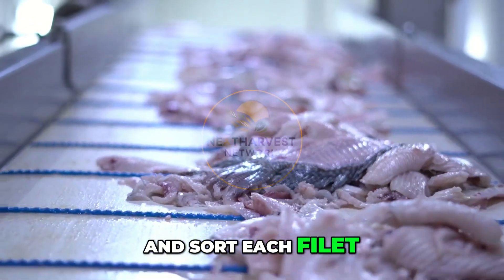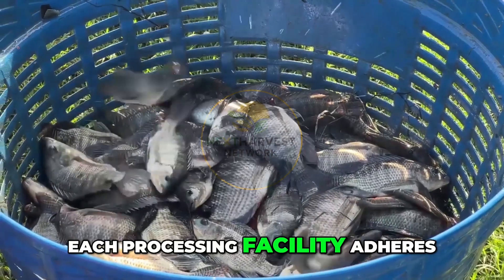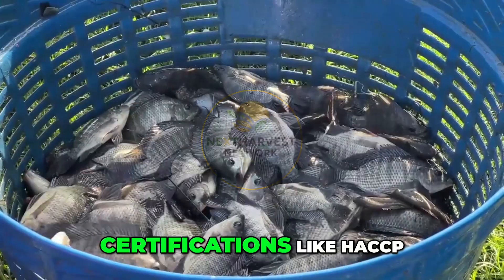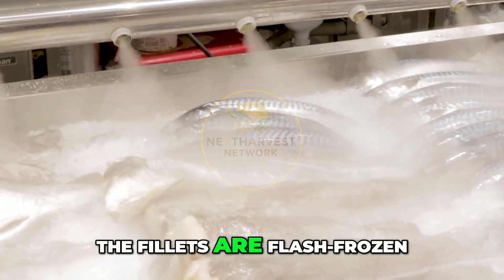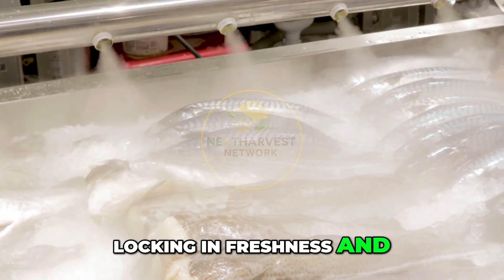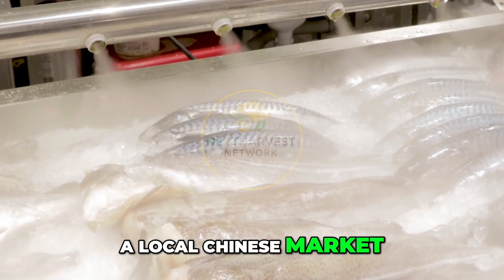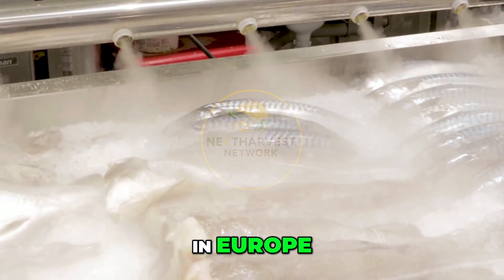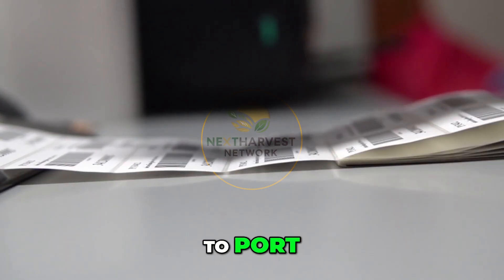But it's not just about speed — it's about quality and food safety. Each processing facility adheres to global food safety certifications like HACCP, ISO, and BRC. The fillets are flash-frozen immediately after packaging, locking in freshness and extending shelf life. Whether they're headed to a local Chinese market or to supermarket freezers in Europe, Africa, or the United States, each box is barcoded and tracked from pond to port.